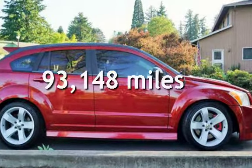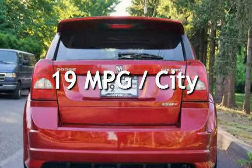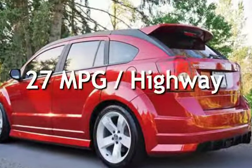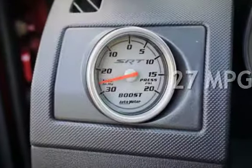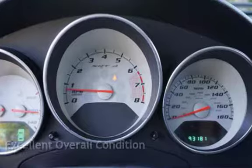This Dodge has less than 94,000 miles on the odometer. Estimated fuel economy for this vehicle is 19 miles per gallon in the city and 27 miles per gallon on the highway. This vehicle is in excellent overall condition.